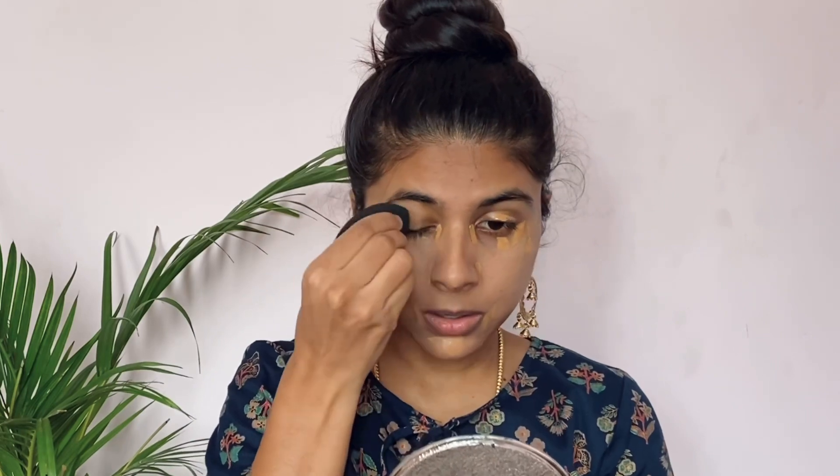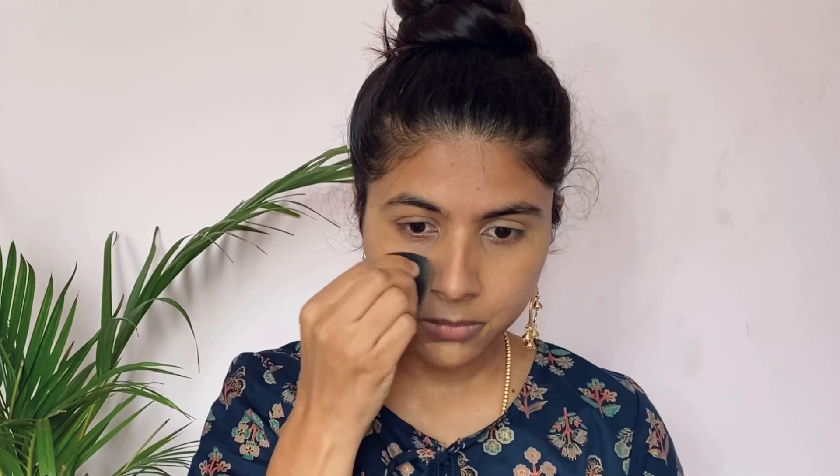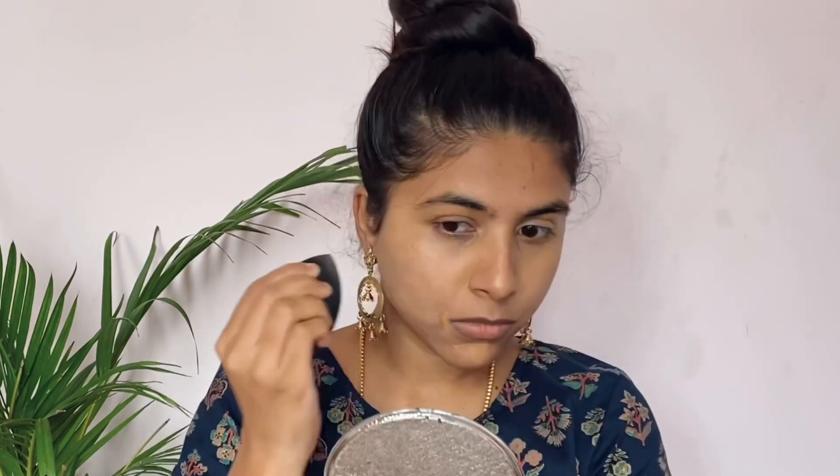I will use the beauty blender in this tutorial. I am using makeup tools including blenders and brushes. I am making a separate video dedicated to those — I will be uploading that video soon.